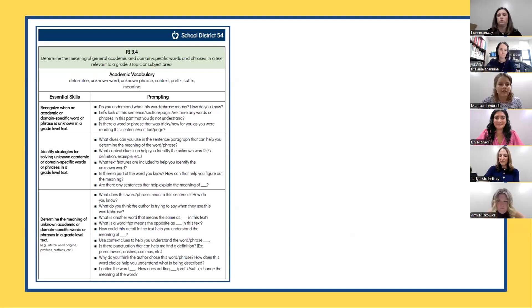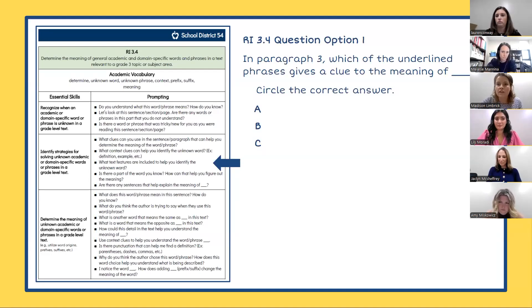Looking at this grade level as an example, we can identify prompts within the essential skills that would create the most meaning for our students at this time in our instruction. This prompt — 'Are there any sentences that can help explain the meaning of blank?' — is a great place to start when thinking of my group of students. When planning for the common assessment, I can play with the wording of that question to identify a specific point in the text and provide options for my students to select the best context clue, such as: 'In paragraph three, which of the underlined phrases gives a clue to the meaning of...' and then providing those choices for my students to select the best meaning.